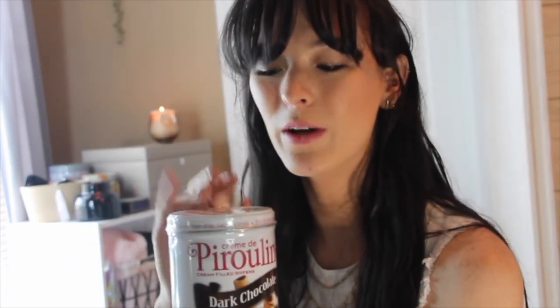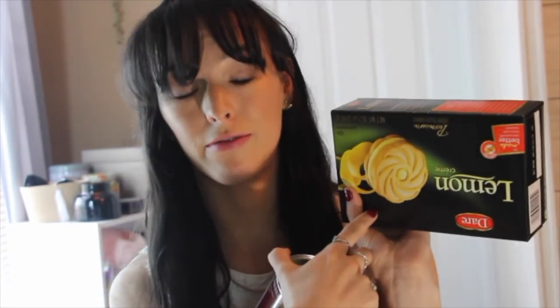I also have the Creme de Pireline cream-filled wafer cookies. They're like these little straw things, and this is also a new pack — I've gone through one box entirely and this is my second. I've loved these for probably a few years. The vanilla ones are good, they now have strawberry, and they also have chocolate hazelnut which I really want to try. But the dark chocolate is — mmm. These are also at Big Lots, and I've also gotten them at Kroger and Walmart.